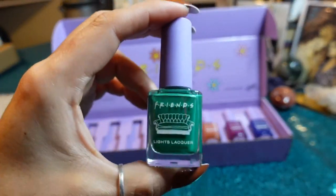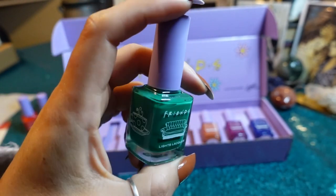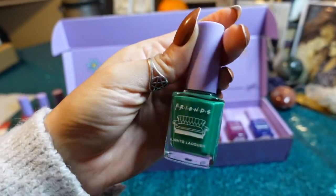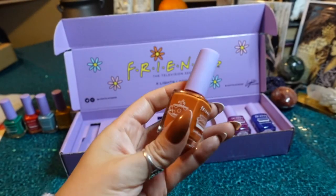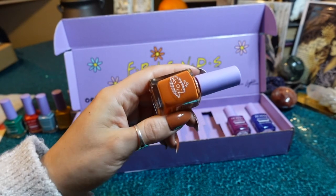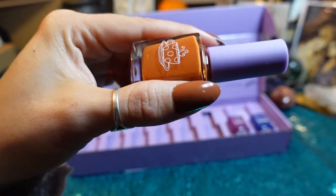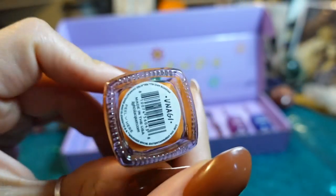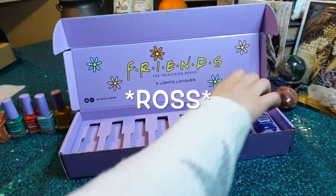Another one I was really excited for is Central Perk — that green. I thought this would be similar to For the Thrill, but apparently it's different, so I'm excited to see the difference. And then Unagi, which I thought was very similar to the butler. You can tell there's a little bit of difference — there's definitely more orange in Unagi compared to the butler. Unagi, which is a state of mind according to Chandler.